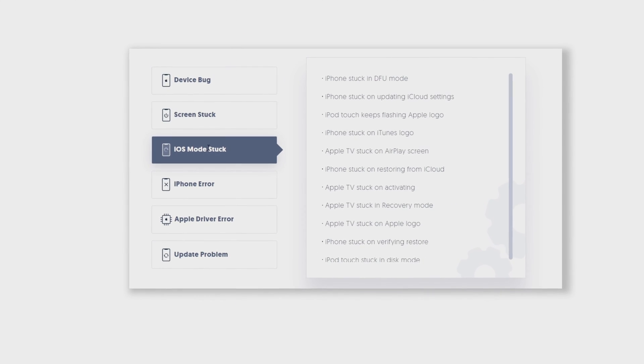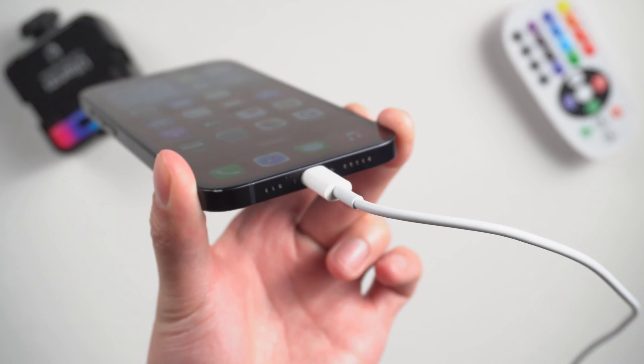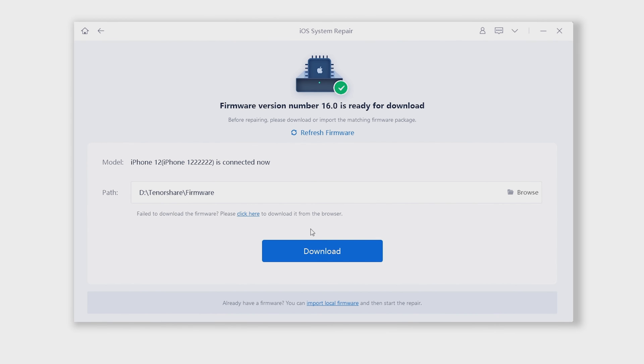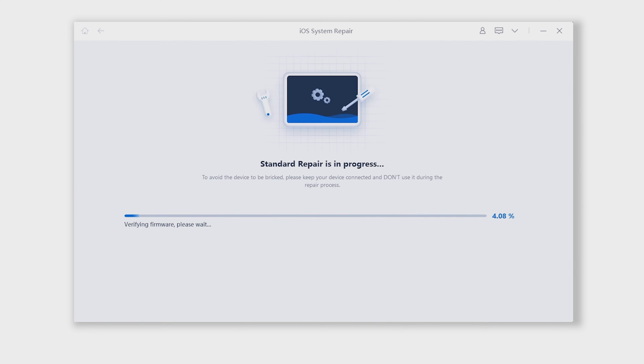You can check the download link in the description and download it. Once finished installing, connect your iPhone to PC and open ReiBoot. Click the green Start button, then choose Standard Repair. ReiBoot will download the firmware that matches your iPhone — just click it. The download process will not be long, depending on your network condition. Be patient, then click on Start Standard Repair. ReiBoot will start to repair your iPhone. You need to wait for a little while. Please be patient and do not disconnect your iPhone during the process.